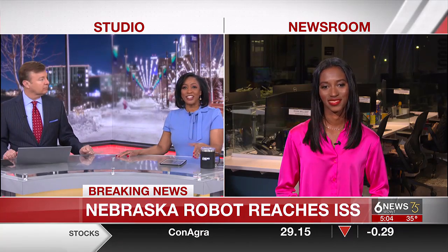Some big news from outer space this morning — breaking news, in fact. A science experiment originating right here in Nebraska has arrived at the International Space Station by way of NASA. Our Taylor Johnson joins us from the newsroom where she's tracking this journey.